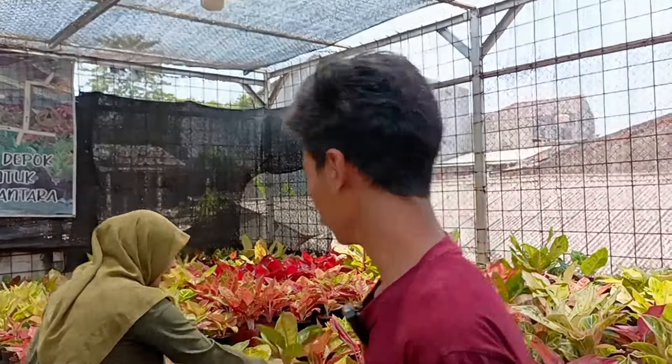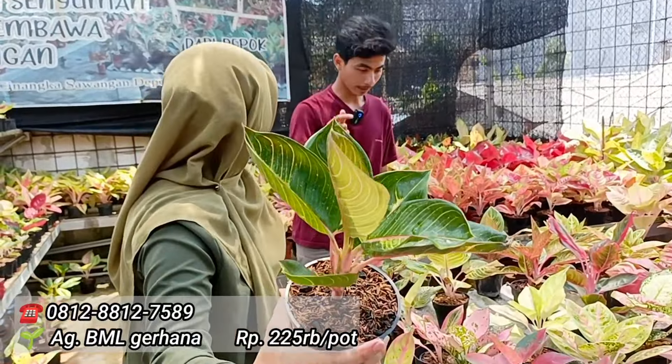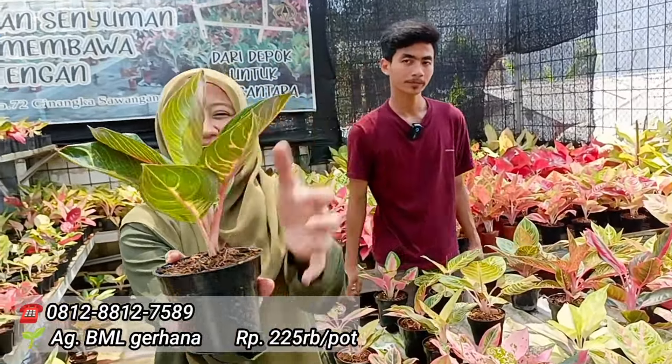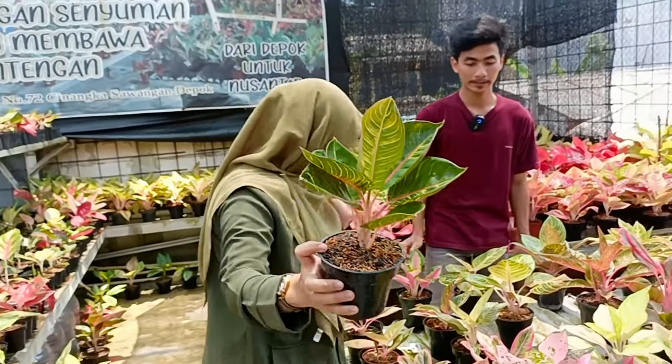Terus kalau Blackmonet Gerhananya? Gerhana di 225. 225. Betul. Gerhananya cakep, mantep dia. Untuk harga 225, lihat untuk warna batangnya. Lokal asli itu. Lokal asli dia. Oke 225.